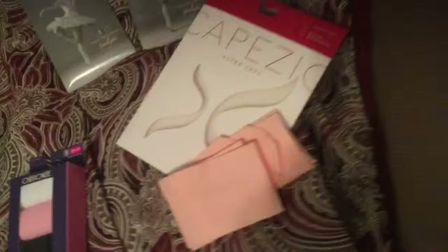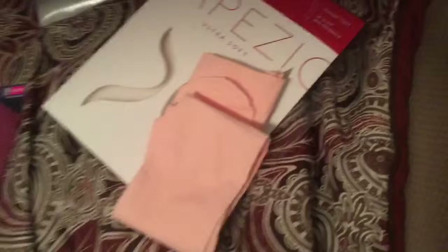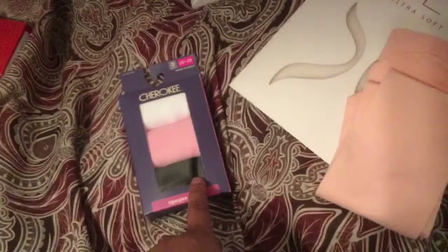This right here is from Dance Outfitters, and these are tights, but they're not regular tights. They're a little bit thicker, so they're a little better for ballet — they last a little bit longer. These I got from Target, but they're regular tights because I saw the girls wearing white, so I wanted to get her white. We'll see how these go because they're thin, so I don't know how long they're going to last.